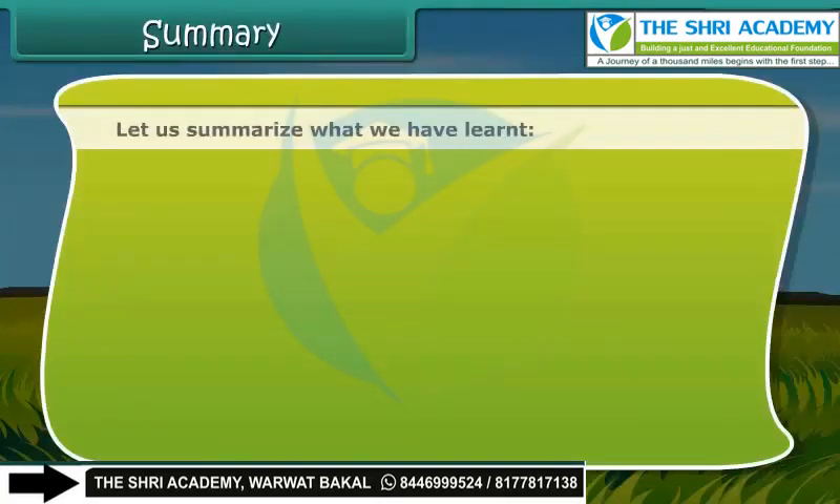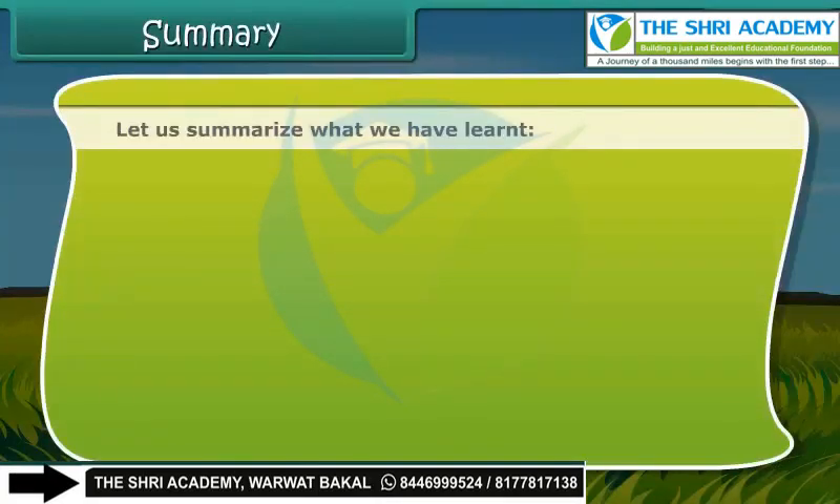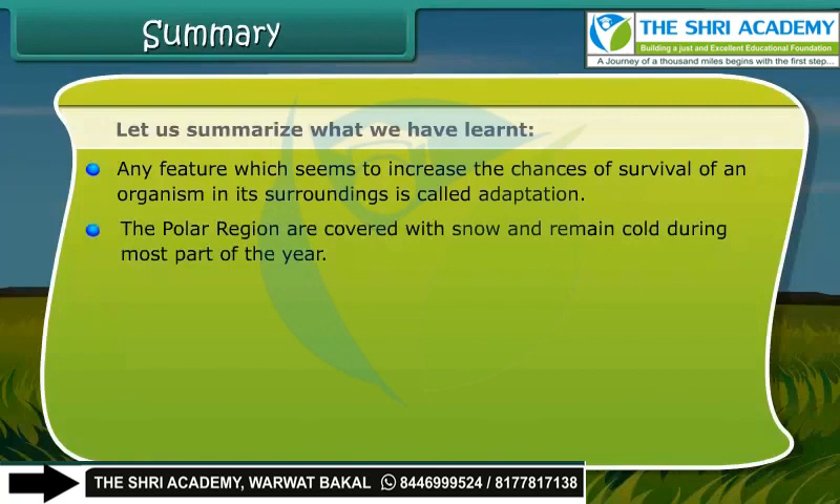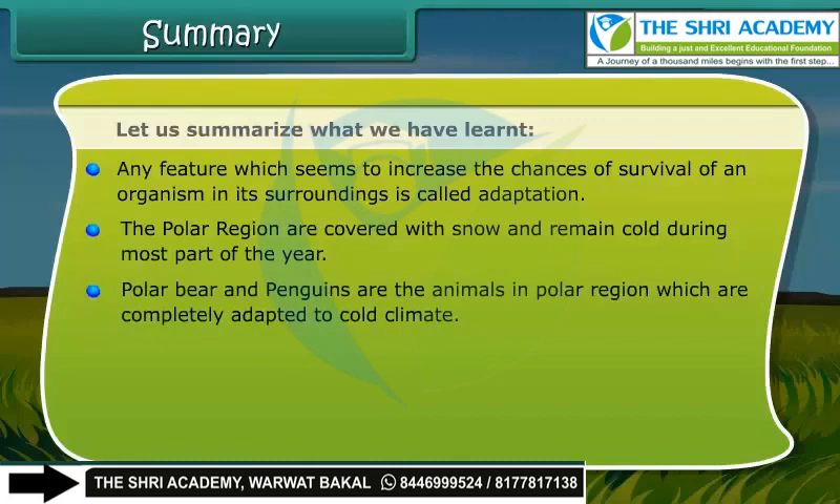Let us summarize what we have learned. Any feature which seems to increase the chances of survival of an organism in its surroundings is called adaptation. The polar regions are covered with snow and remain cold during most part of the year. Polar bears and penguins are animals in the polar region which are completely adapted to the cold climate. The tropical regions have a hot climate.